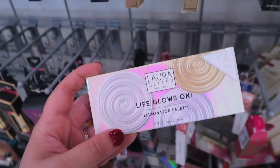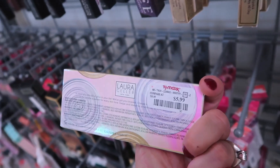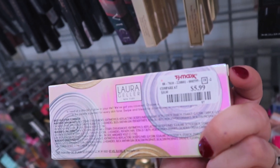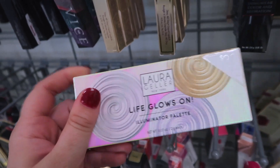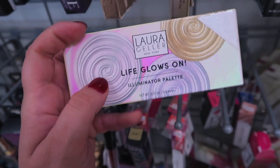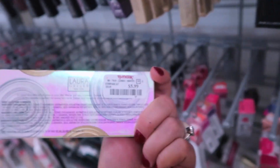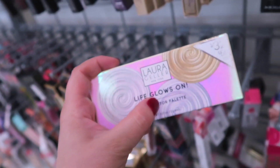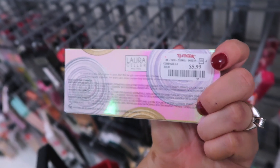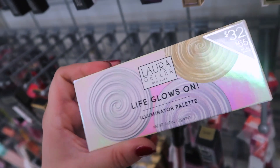I'm super excited to see they had this Laura Geller Illuminator Palette, which looks so pretty with that holographic packaging. It retails for $32 and here it is only $5.99. You get three different highlighters: Diamond Dust, Opal Crush, and French Fizz — really pretty colors. I already have the Diamond Dust highlight, otherwise I totally would have bought this. I still kind of want it because the other ones are limited edition, so I'm going to think about this.